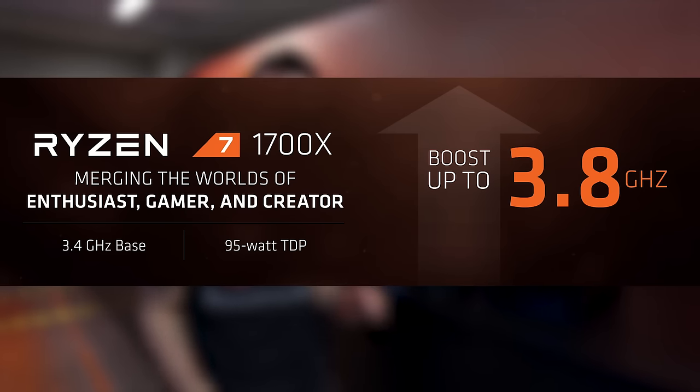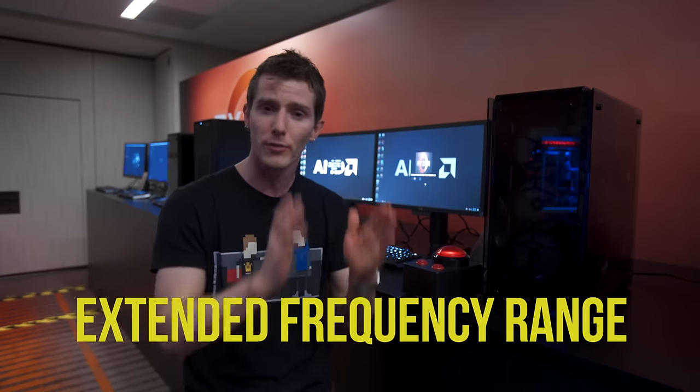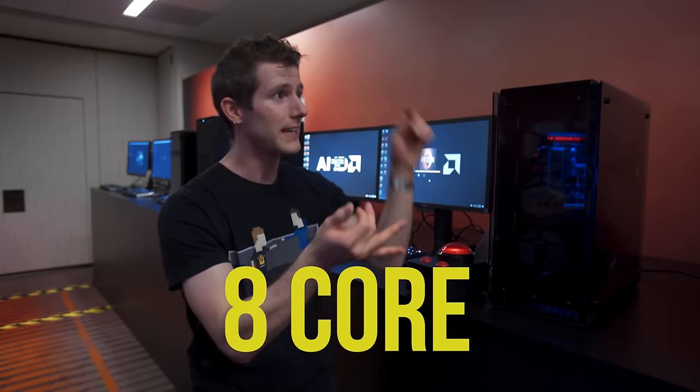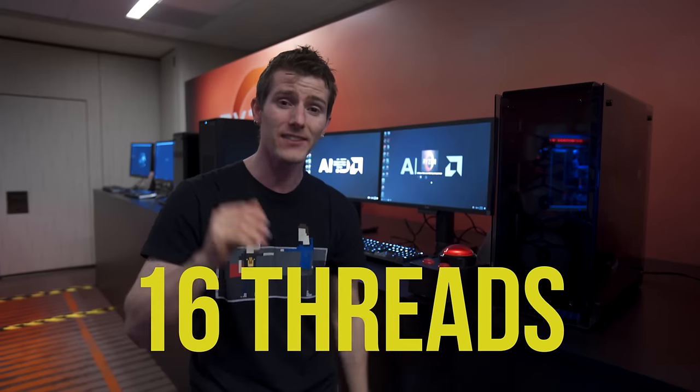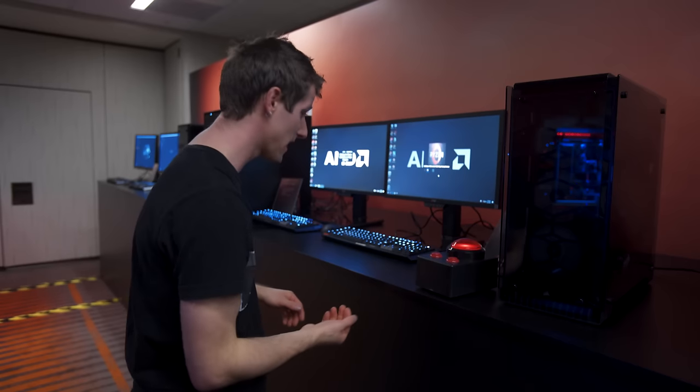Behind me here is the 1700X. It still gets the X — so it's a 95-watt part, you should expect better overclocking out of it compared to a non-X part, and it still features their Extended Frequency Range. It runs from 3.4 to 3.8 or 3.9 GHz with appropriate cooling. It's still got 8 cores, 16 threads, and it's priced at $399, which puts it competitive with the 6800K.